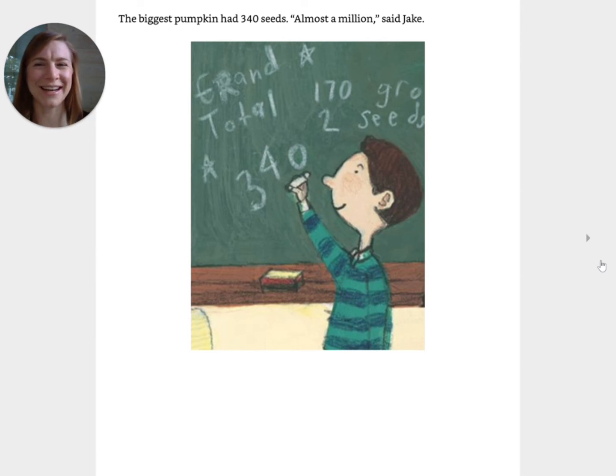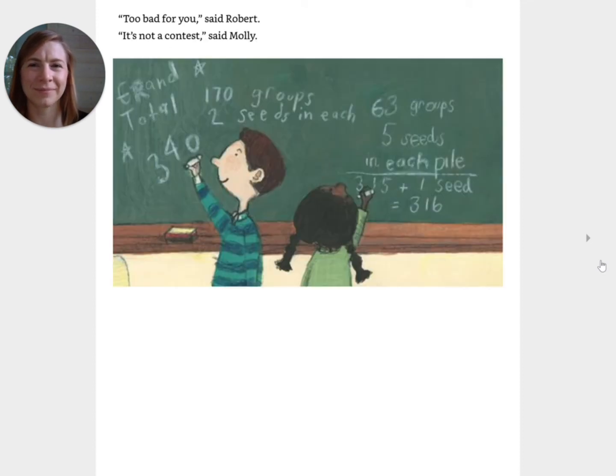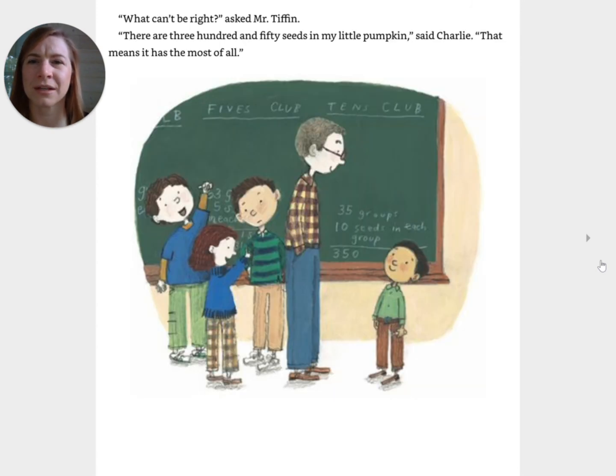The biggest pumpkin had three hundred and forty seeds. Almost a million, said Jake. The fives were a little easier. Five, ten, fifteen, twenty, twenty-five, chanted Jeremy, Tara, Eleanor, and Molly. There are three hundred and sixteen seeds in the medium pumpkin. Too bad for you, said Robert. It's not a contest, said Molly. The tens were the fastest of all, since there were just thirty-five groups. Ten, twenty, thirty, forty, Charlie counted to himself. This can't be right, he said. There are three hundred and fifty seeds in my little pumpkin, said Charlie. That means it had the most of all.